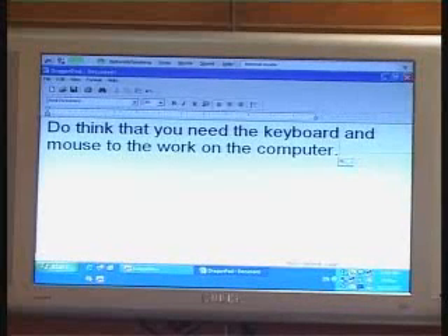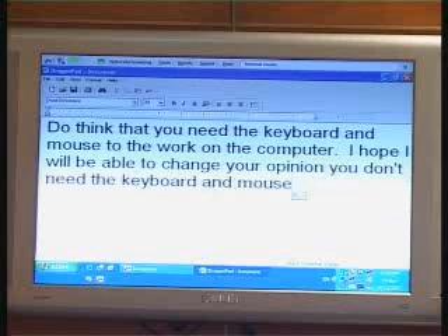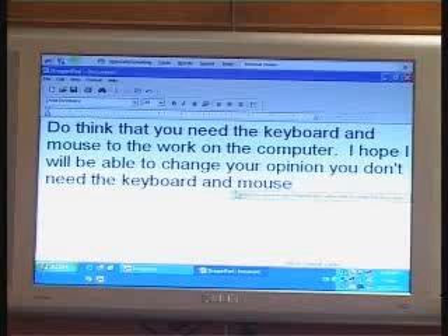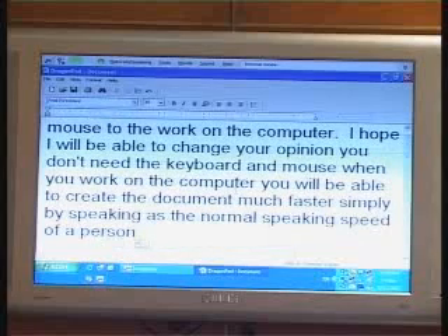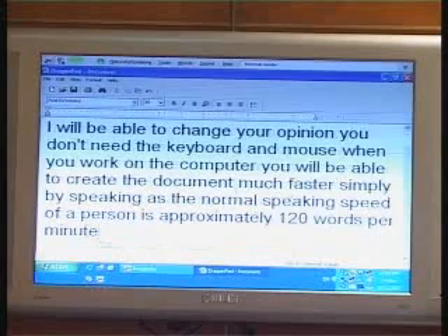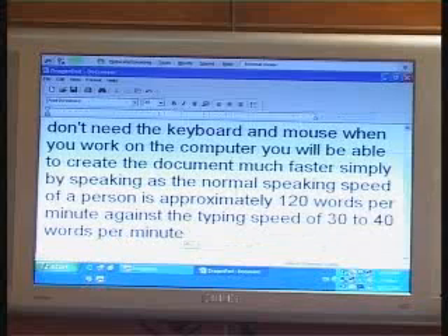I hope I will be able to change your opinion. You don't need the keyboard and mouse when you work on the computer. You will be able to create a document much faster, simply by speaking. As the normal speaking speed of a person is approximately 120 words per minute, against the typing speed of 30 to 40 words per minute, you will be able to create the document almost three times faster.